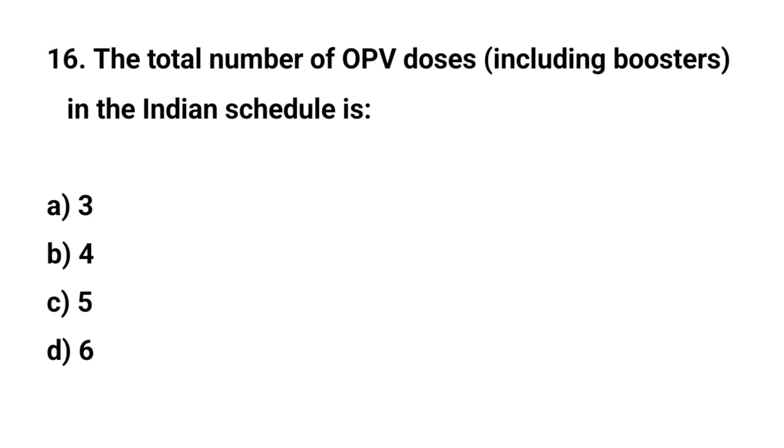Question number sixteen. The total number of OPV doses in the Indian schedule is — the right answer is C: five.